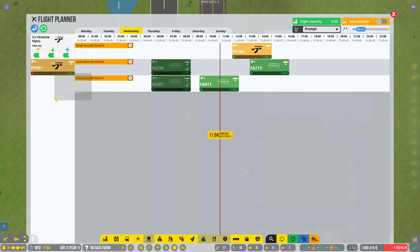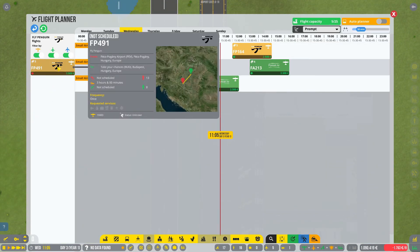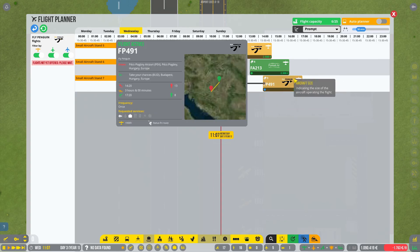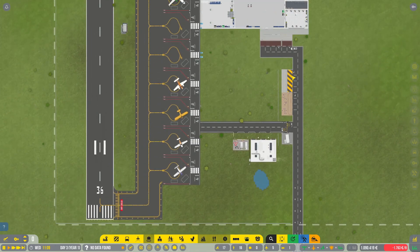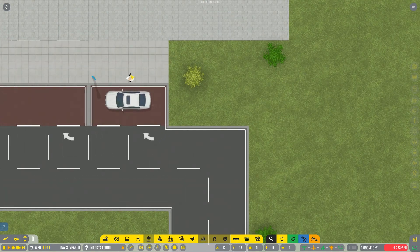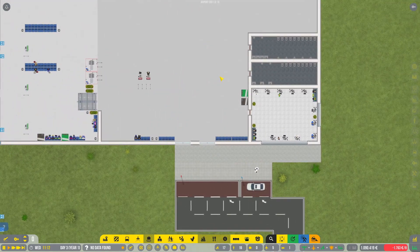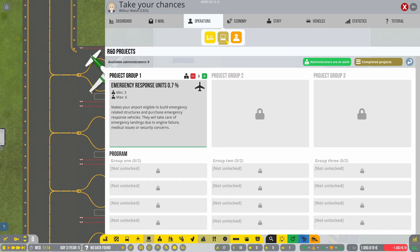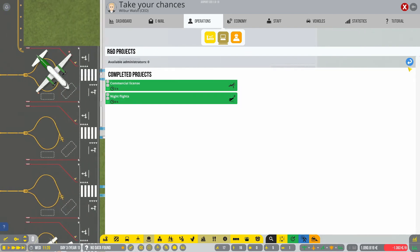We got another one — Fly Penguin 1900D from Page. We can also schedule night flights in the meantime. And there he is, get to work man. Later we can establish project groups — if we have more staff, then we can research simultaneously.